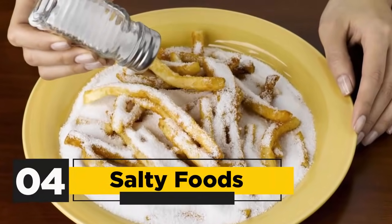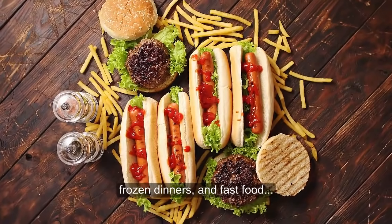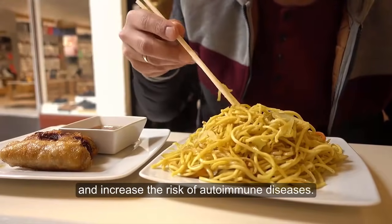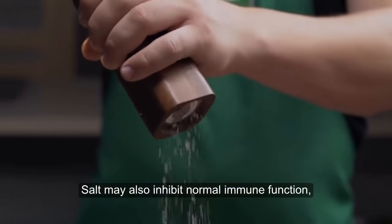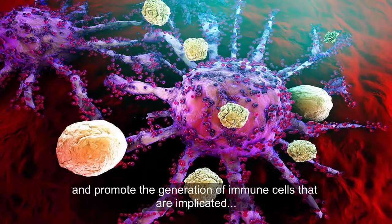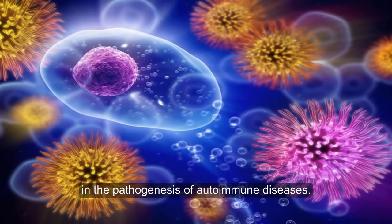4. Salty foods. Salty foods like chips, frozen dinners, and fast food may impair your body's immune response, as high-salt diets may trigger tissue inflammation and increase the risk of autoimmune diseases. Salt may also inhibit normal immune function, suppress anti-inflammatory response, alter gut bacteria, and promote the generation of immune cells that are implicated in the pathogenesis of autoimmune diseases.